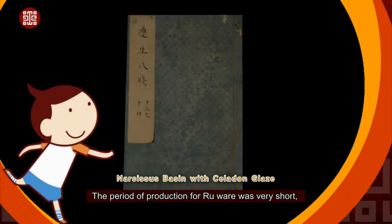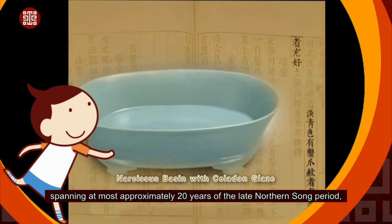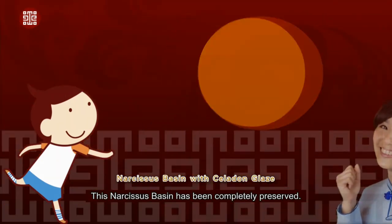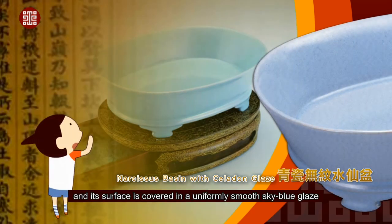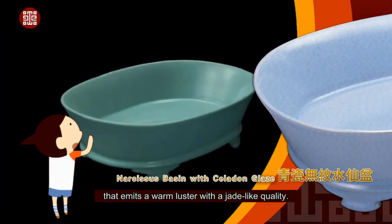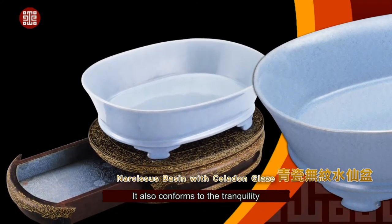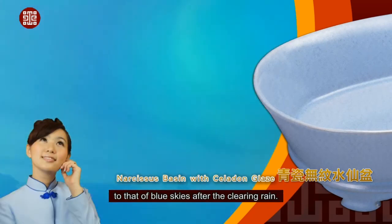The period of production for Rue Ware was very short, spanning at most approximately 20 years of the late Northern Song period, making Rue Ware quite rare. The NPM has 21 precious pieces in its collection. This Narcissus Basin has been completely preserved; its body is elegant and natural, and its surface is covered in a uniformly smooth sky blue glaze that emits a warm luster with a jade-like quality. It perfectly manifests the aesthetic beauty of the lauded Celestial Celadon, conforming to the tranquility likened by connoisseurs from the Five Dynasties onward to that of blue skies after the clearing rain.